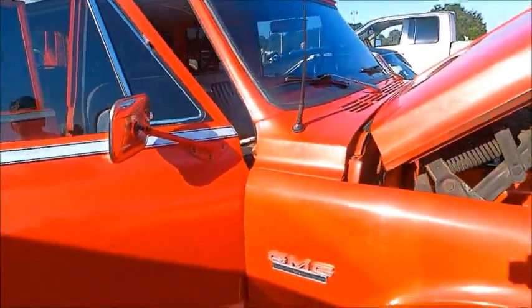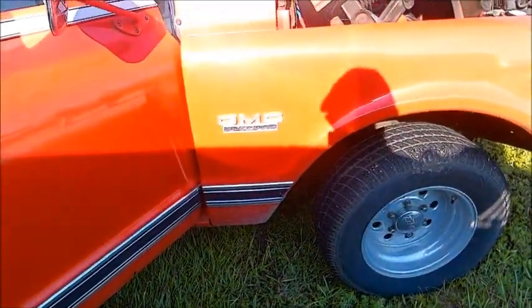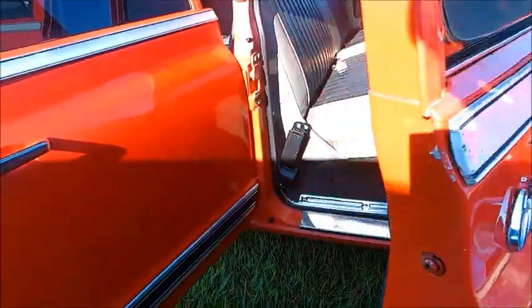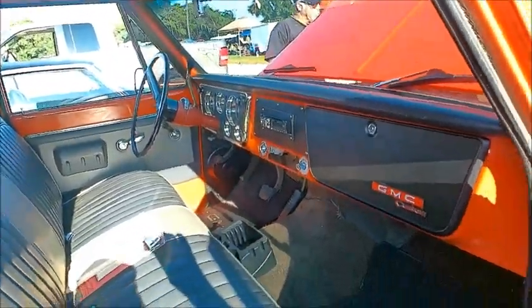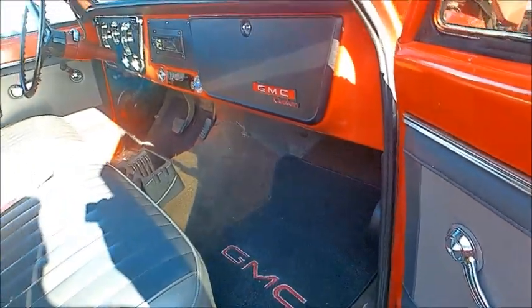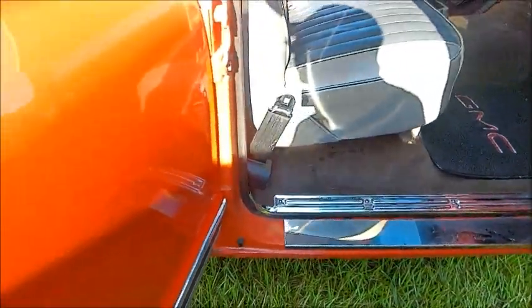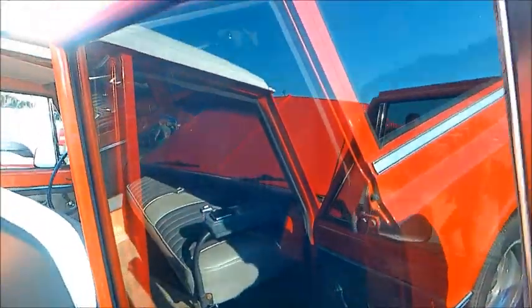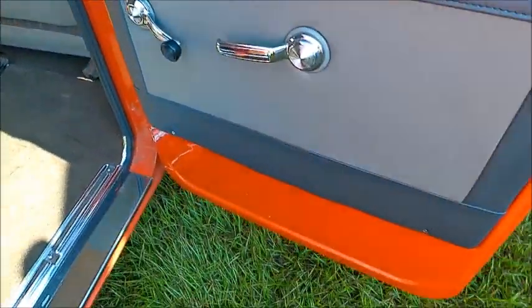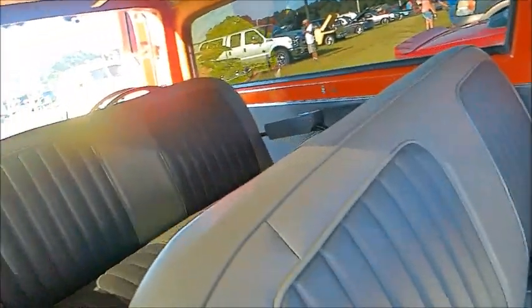Custom wheels. And a very nice interior — no trouble getting in the back seat either.